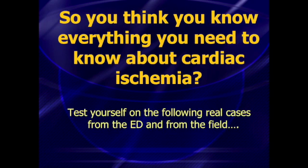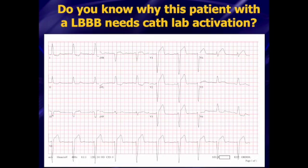So if you think you know everything that you need to know about electrocardiography with cardiac ischemia, let's walk through a few of the cases that we're going to cover — I'm not going to give you the answers yet. Take a look and see if you can figure these out. First case: do you know why this patient who's got a left bundle needs to go for cath lab activation? If you look at this and you know the Sgarbossa criteria, this actually doesn't meet any of the Sgarbossa criteria, and yet this patient ended up being sent directly to the cath lab based on some newer criteria. The patient had a 100% LAD occlusion that was opened up — that's a life save. This is something that you've got to know about.